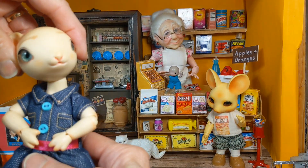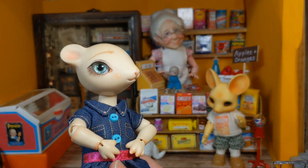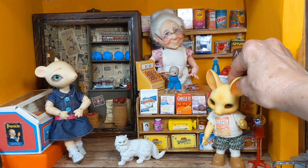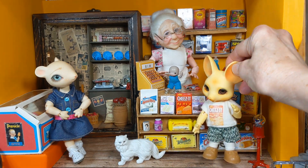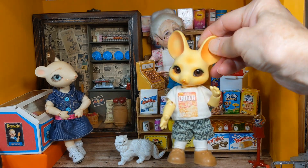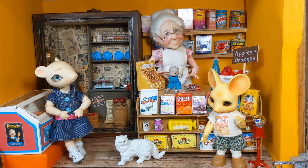This is Toni Bell, and this is Tipu. Tipu is a Pipos cheese mouse and Toni Bell is a Doll Zone lily.